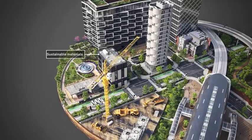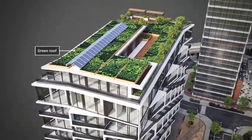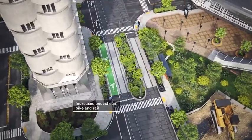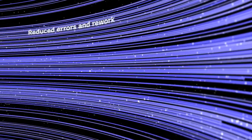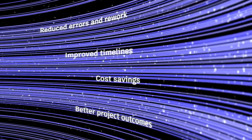And with today's critical need for sustainable construction practices and eco-friendly structures, teams can efficiently explore a wide range of options and develop innovative strategies to deliver comfort, performance, and energy savings. BIM enables close collaboration across design and construction teams, which can help reduce errors and rework, and help teams achieve improved timelines, cost savings, and better project outcomes.